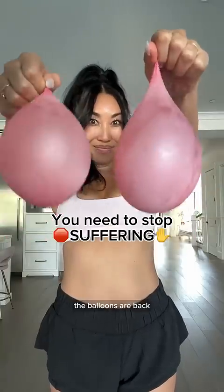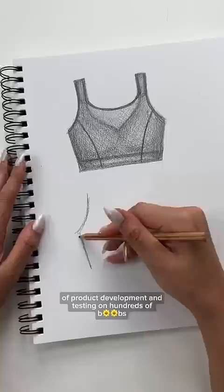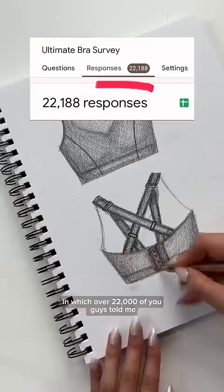The balloons are back, and my ladies with the big cups, from this moment on, you shall suffer no more. It's been over two and a half years of product development and testing on hundreds of boobs since I originally sent out that survey in which over 22,000 of you told me exactly what you wanted in a high-impact bra.